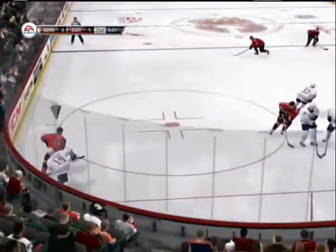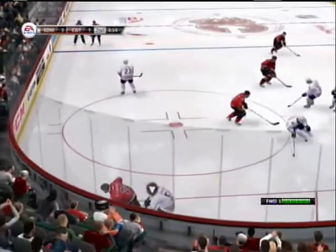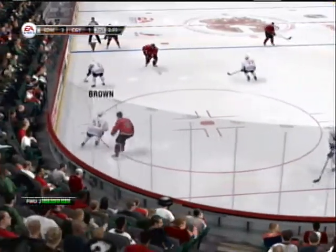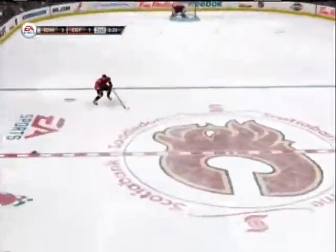Glenn Cross is really battling in front. Blocked. Cronwall. Good pass up the wing to a moving forward — needs to move it. To O'Reilly, to Callahan.